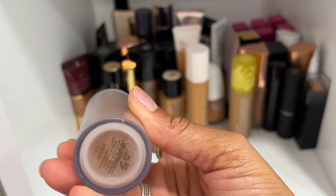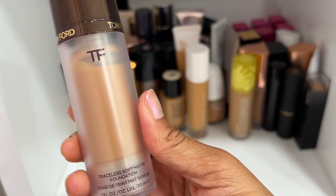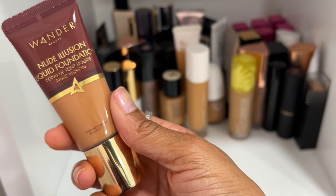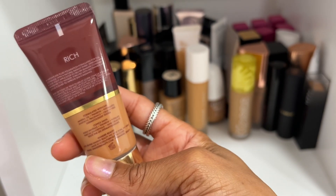The Tom Ford Traceless Soft Matte Foundation — I used to love this. Shade 7.7 Honey is my shade and I am not ready to declutter it. Tom Ford, Chanel, and NARS are my top three favorite foundation brands, so it's not going anywhere.